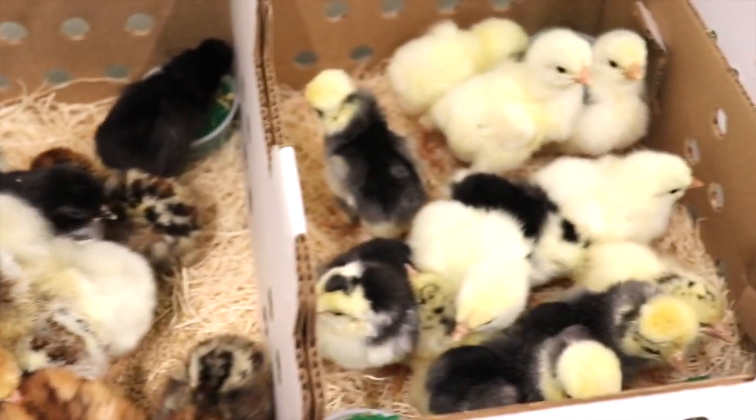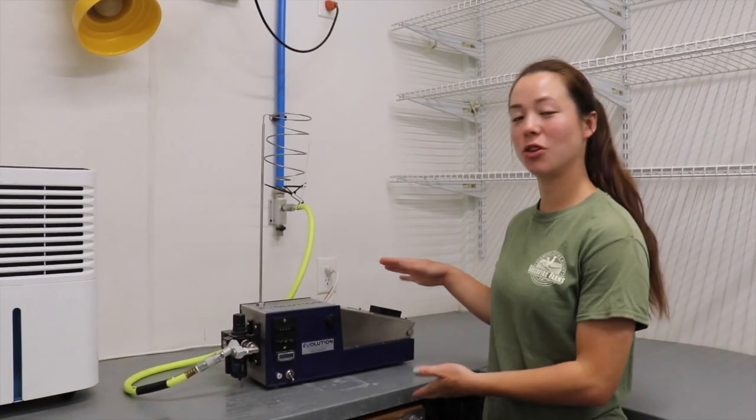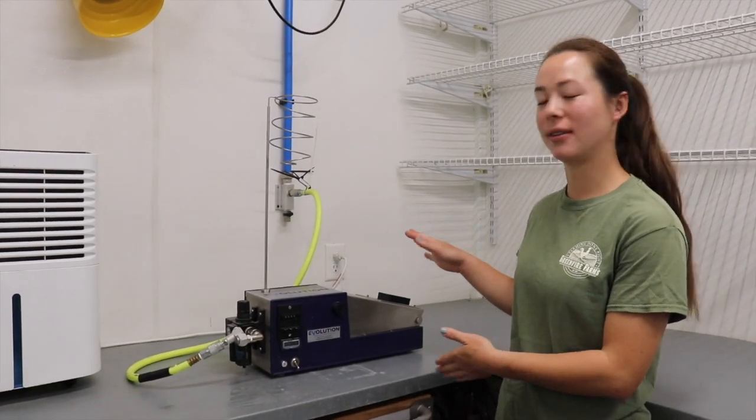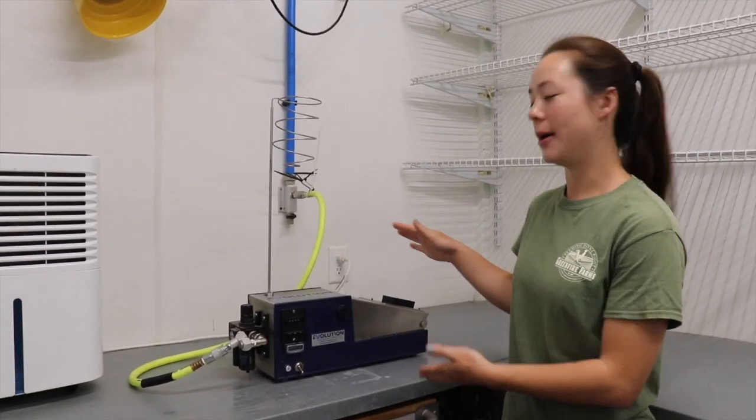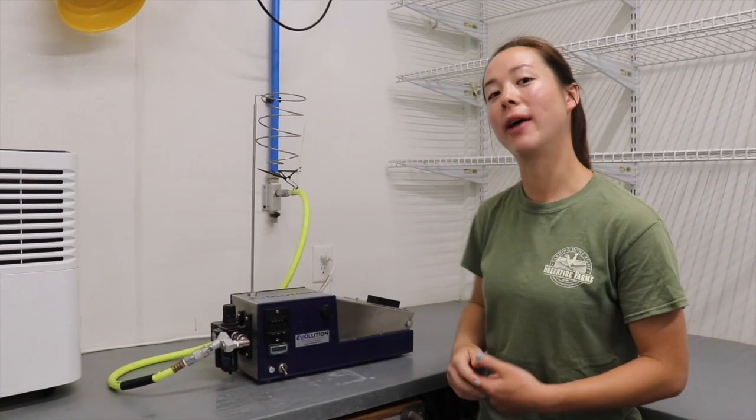From there, we do quality control and then ship them out to you guys later that day. Here we have our vaccination machine, which is what we use to vaccinate our chicks — our ideal chicks — for Marek's. It's a pneumatic vaccinator, which makes it go quite quickly.